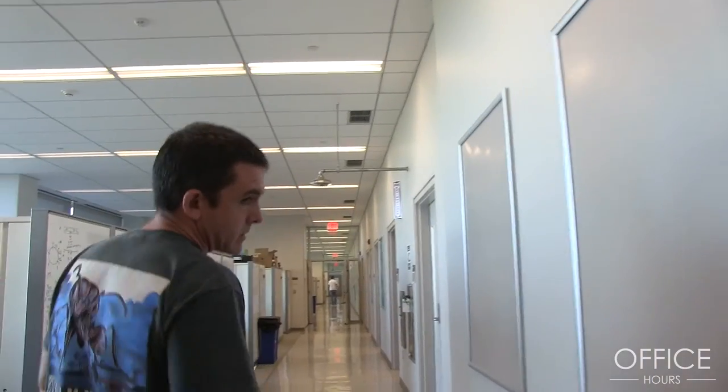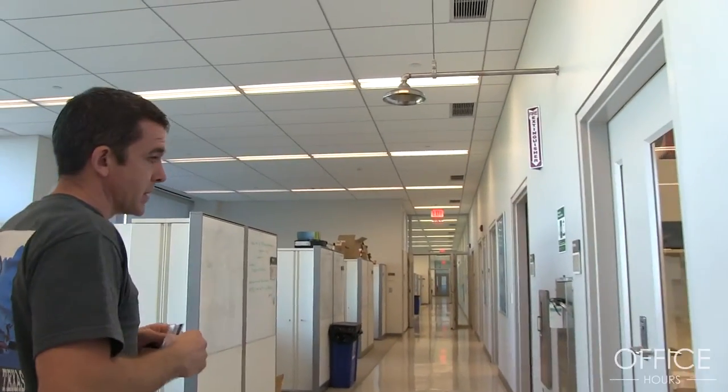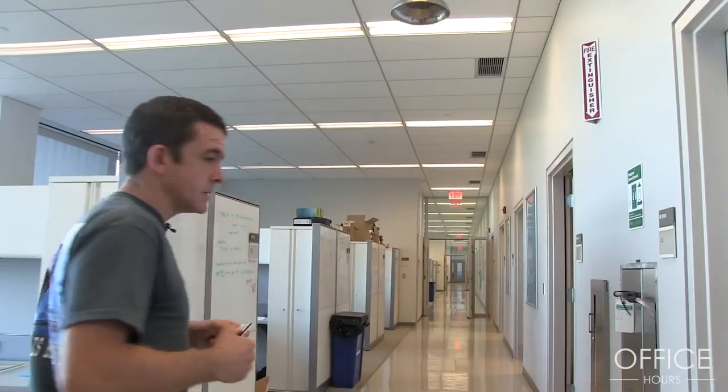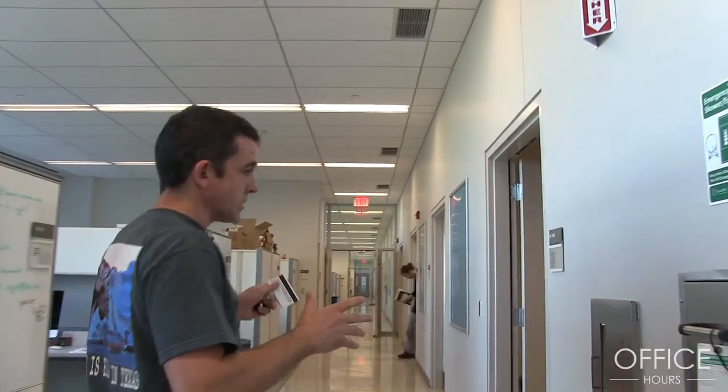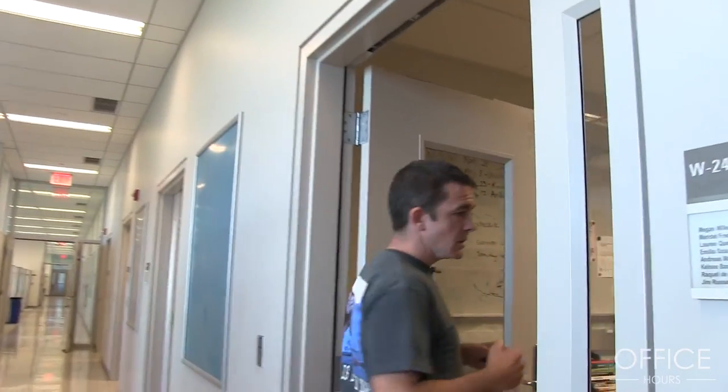We're fortunate to occupy a very large space called the Millennium Science Complex, which is a quarter-billion-dollar building that brings together life sciences and material sciences in one space. Up here is the computational area where we house postdocs and graduate students, and we're going to walk into our space where we have graduate students working on a range of topics.